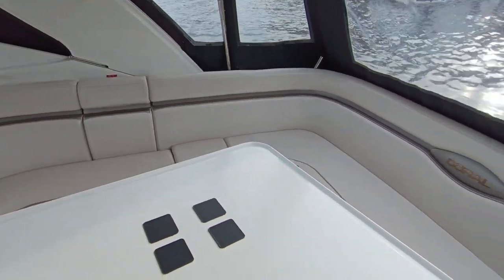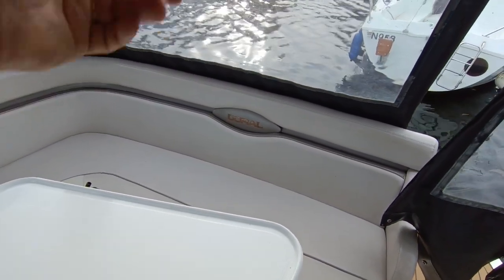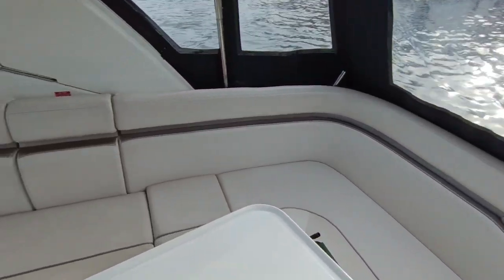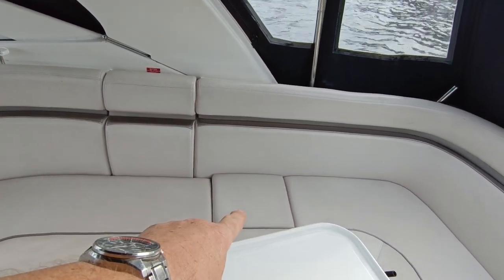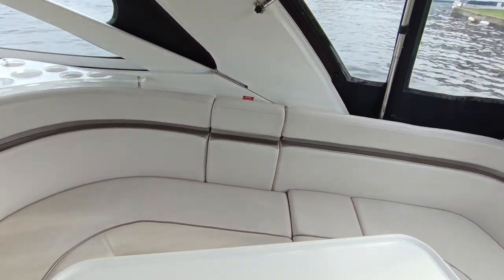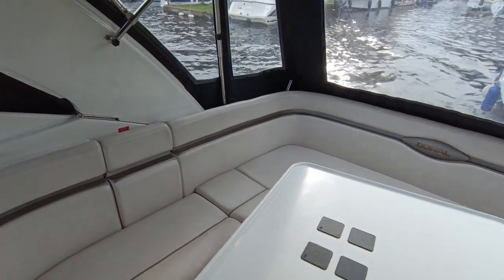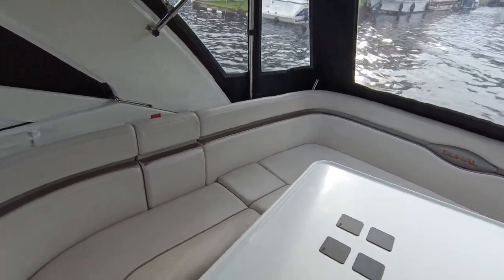This is the extending cockpit version, so the whole back bench actually slides aft or forwards. If you take out that seat cushion and the back, the whole section slides, giving you more room on the bathing platform or less room in the cockpit — whichever way you want it to be.